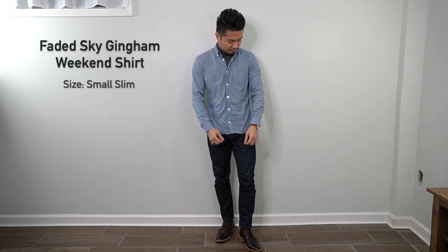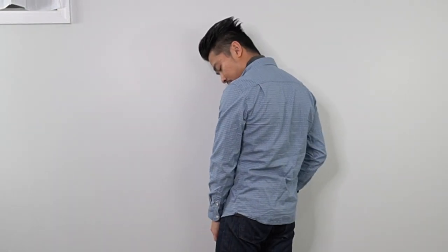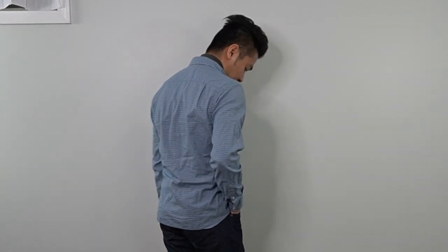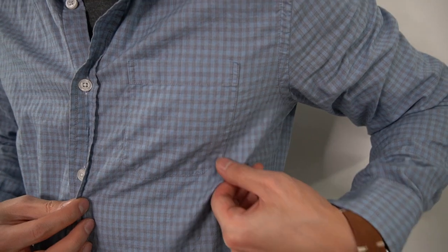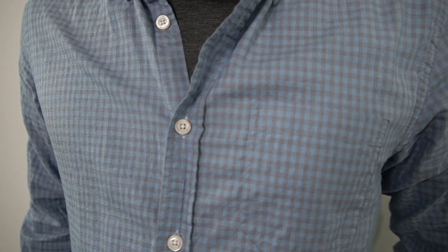The third button-down comes from their weekend collection — the faded sky gingham shirt with a micro gingham check, in size small slim. Same fit as the green shirt: you can wear it untucked or tucked in, sleeve length and body length are on point. I've had this shirt since early 2018, and after many wash-and-dry cycles it's proven quite durable. Zooming in you can see the micro check pattern details and a breast pocket — a nice casual shirt perfect for spring or summer.